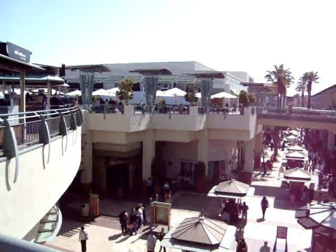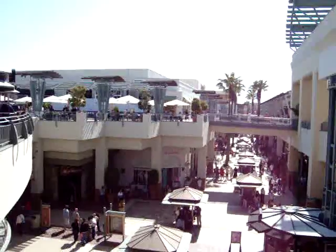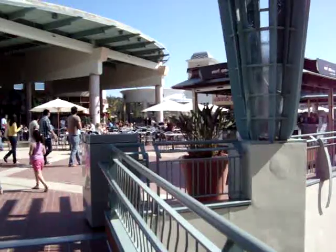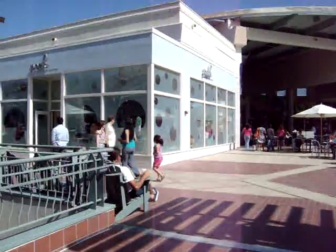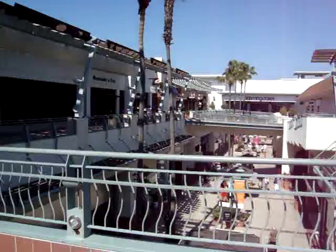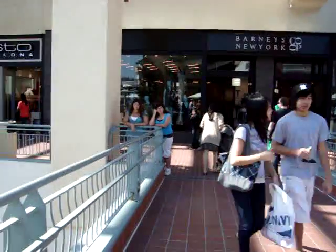I just thought I would shoot a quick video to show you what our mall looks like. You can see behind me, it's a two-story mall. That's the food court over there. There's a movie theater here as well, an AMC theater. It's just beautiful, especially when it's nice weather — you can come here, window shop and get a tan at the same time.